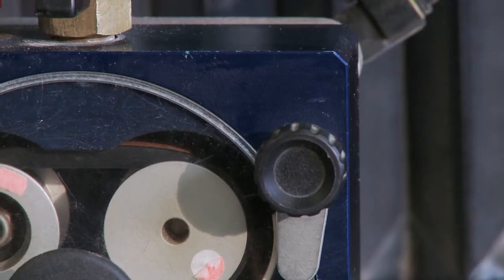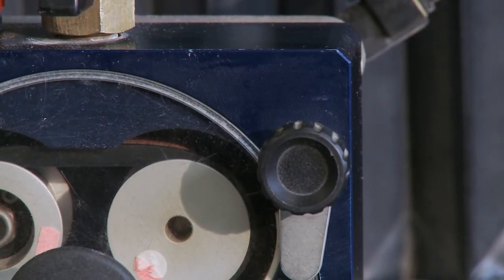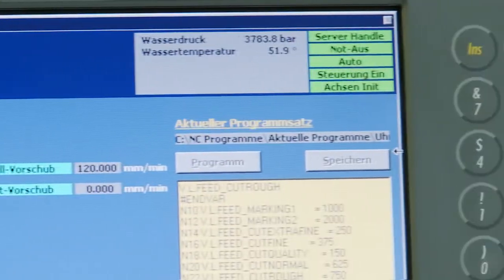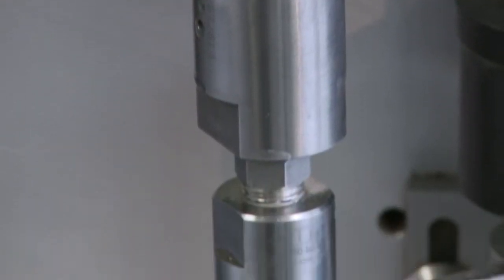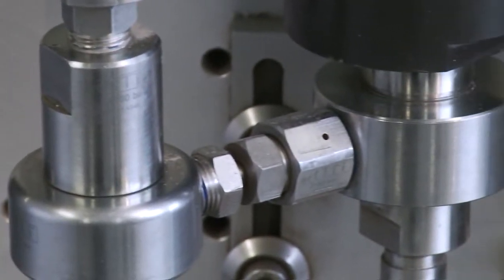Once the availability of the raw material is determined and the optimal utilization specified, the operator decides — based on machine utilization — on which machine and when the parts are being produced.